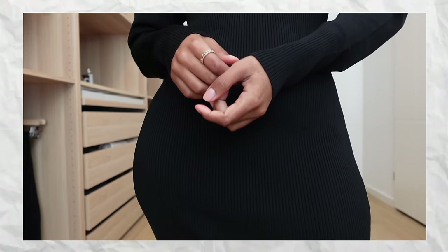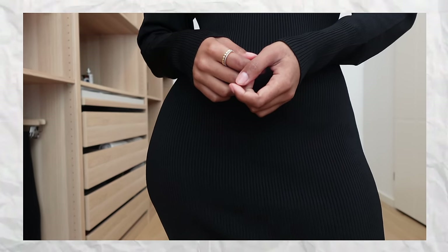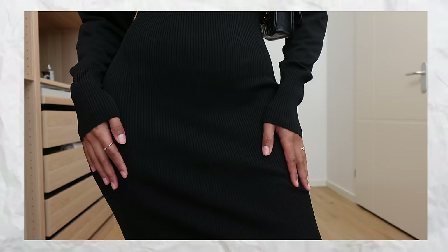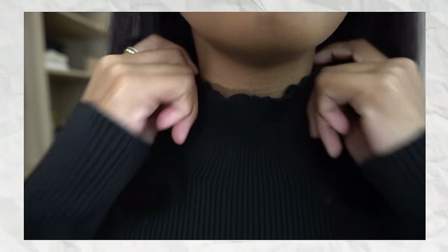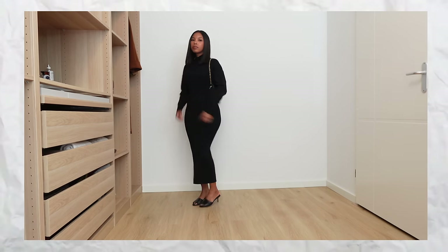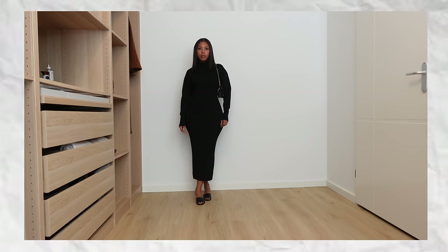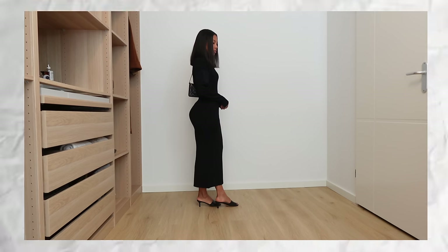The second dress is from COS. Don't sleep on COS — their dresses for spring going into summer are gorgeous. This one is long-sleeved and has a high neck. The material is super comfortable — it's a knit material, lightweight but still has some substance to it. I love the length because it's in between a maxi and a midi. I can wear it with sneakers to casual it down, or with some little heels to really dress it up.